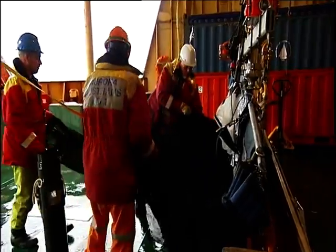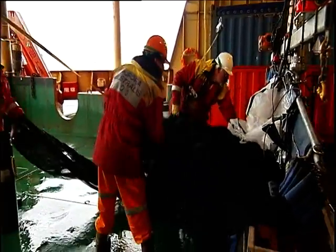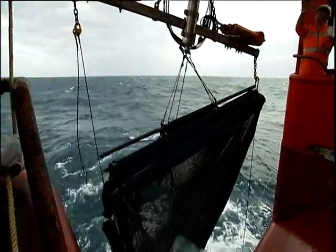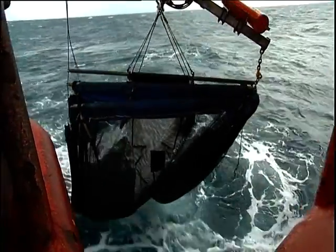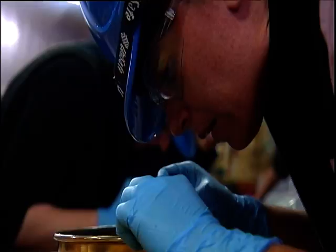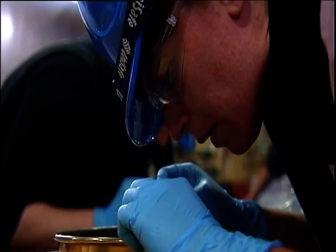Another project is looking at how increasing levels of carbon dioxide in the atmosphere are affecting the world's oceans. It involves trawling for tiny marine snails. More carbon dissolved in the ocean will make it more acidic, and this team says it has the evidence.